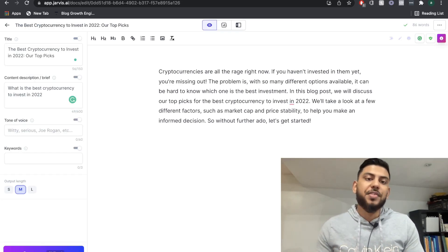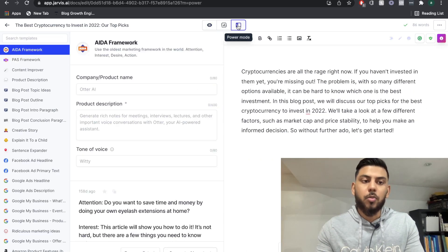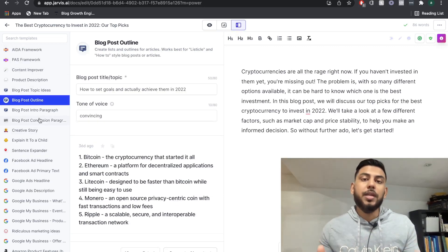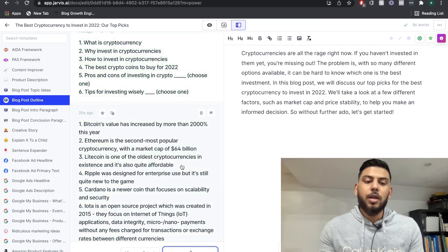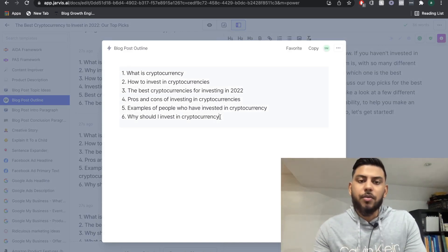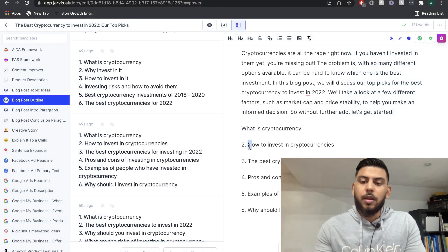Let's head back over to Jarvis and create an outline. In order to create an outline, I'm going to head over to the power mode and then go to blog post outline — these are different templates included in Jarvis AI. I'll paste my blog post title and click generate AI content. We get a couple of different outlines here, and if you want more, just click generate AI content again for more outputs. I'm going to copy that and paste it in, and we have a nice little outline for the blog post we're creating.